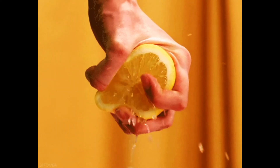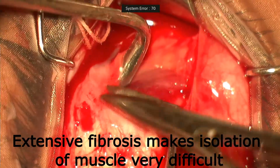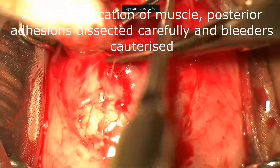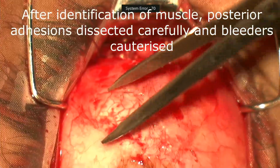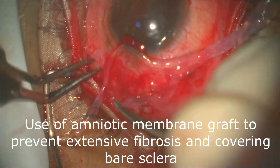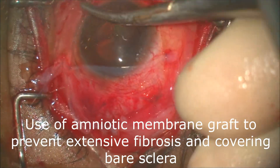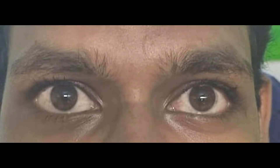The lemon squeezy approach got messy. On table, we hit a major roadblock — we found extensive fibrosis that made isolation of the muscle itself very difficult. After the lateral rectus was identified, posterior adhesions had to be relieved. For successful recession, bleeders were identified and cauterized. Regular recession was then carried out. An amniotic membrane graft was used to prevent extensive fibrosis later on, as well as to cover the bare sclera as the conjunctiva was very much retracted. The second week post-op showed a perfectly orthotropic, happy patient.